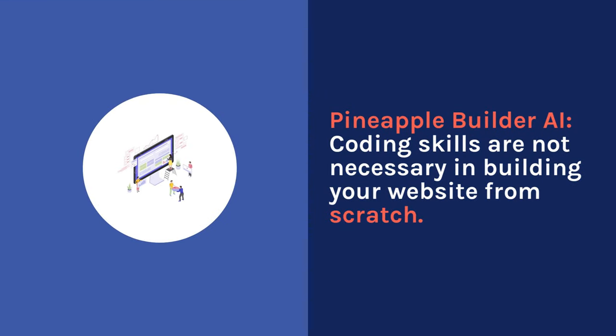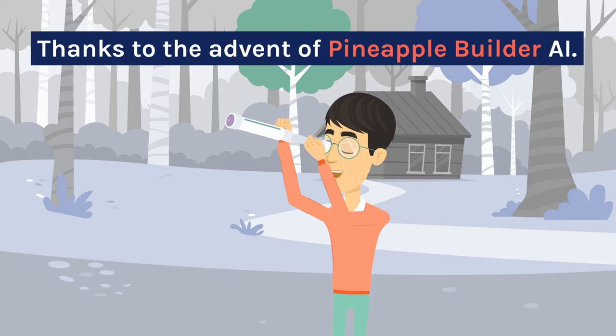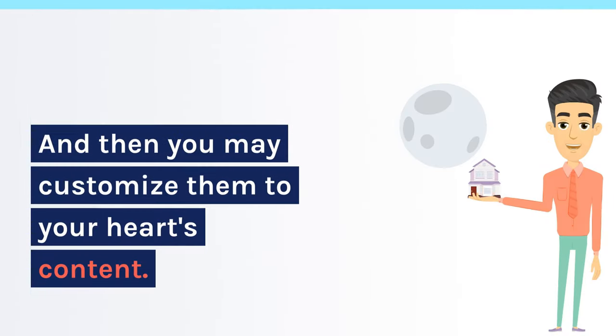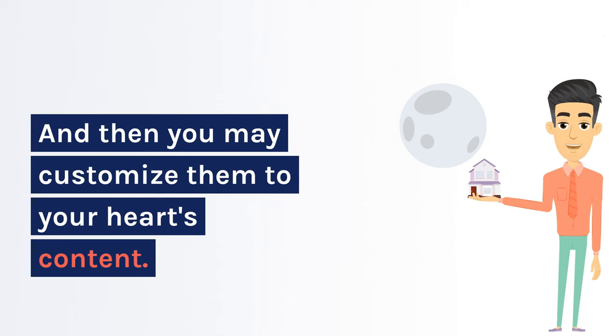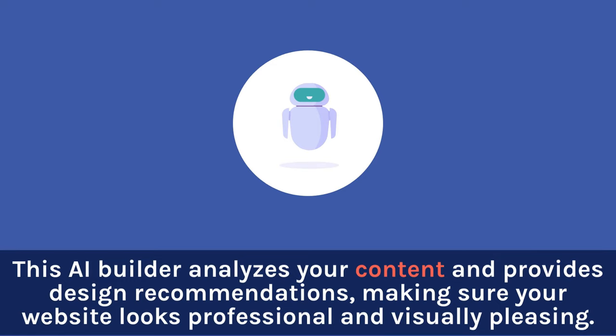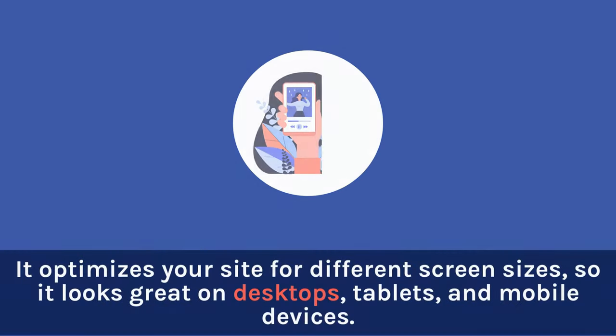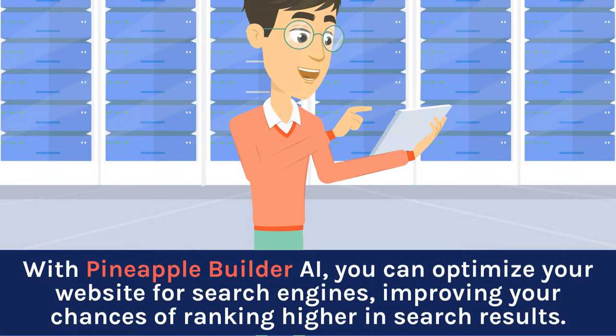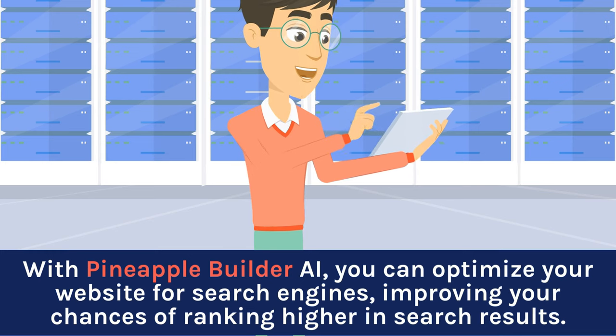Coding skills are not necessary in building your website from scratch, thanks to Pineapple Builder AI. You just choose from different pre-designed templates and then drag and drop the elements onto your web page, then customize them to your heart's content. This AI builder analyzes your content and provides design recommendations, making sure your website looks professional and visually pleasing. It optimizes your site for different screen sizes, so it looks great on desktops, tablets, and mobile devices. Plus, it's SEO-friendly — you can optimize your website for search engines, improving your chances of ranking higher in search results.